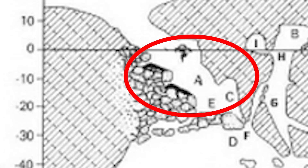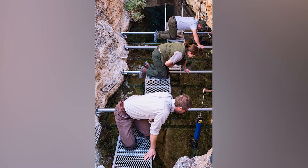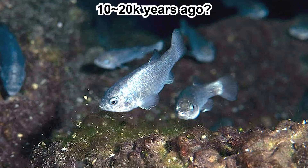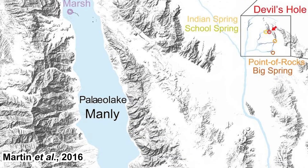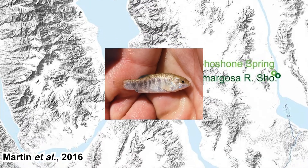Even though the pool itself is quite big, the devil's hole pupfishes only live near the surface, usually above 15 meters depth. This is how the surface looks — it's quite small. Researchers can be seen conducting research there for scale. We don't really know for sure since when the fishes were isolated here. Some research says they arrived 20,000 years ago, while others say it's more recent — under 1,000 years ago. We also aren't sure where they specifically came from, but it's most likely from a population of Cyprinodon nevadensis from nearby rivers or springs.